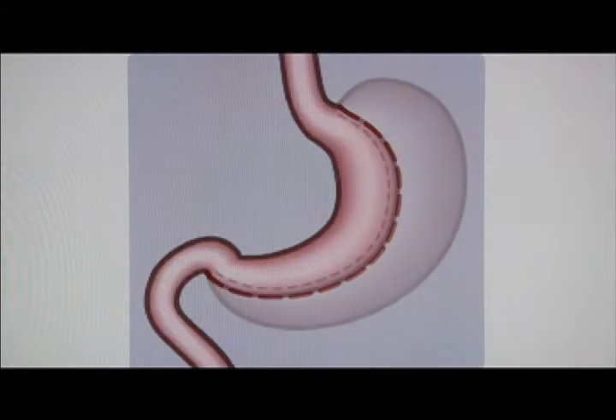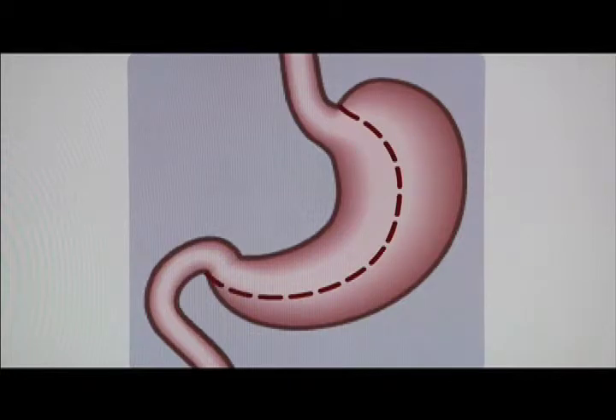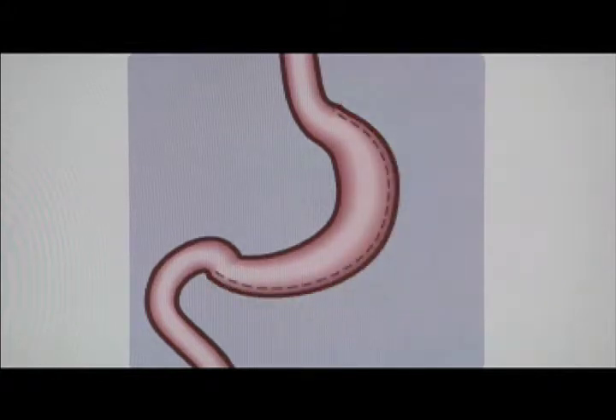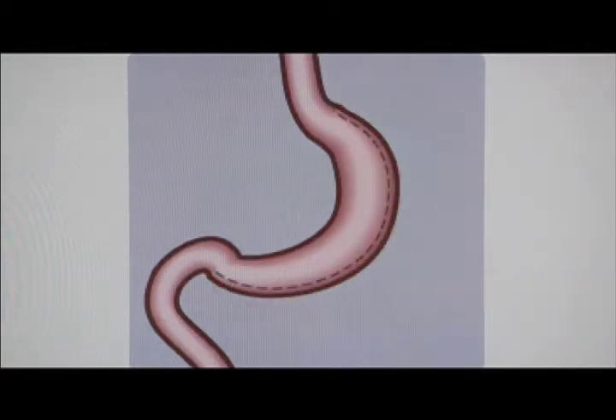Let's look at a picture and see what sleeve surgery looks like. So here we have a loop — there's the stomach. You can see a dotted incision line, and the portion of the stomach to the right of the picture is removed. That's the greater curve, and that's where ghrelin in the stomach is produced.